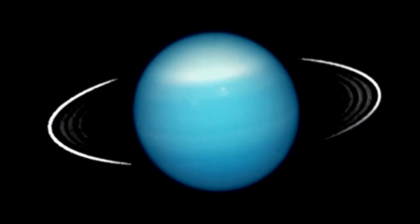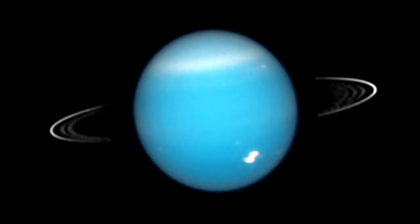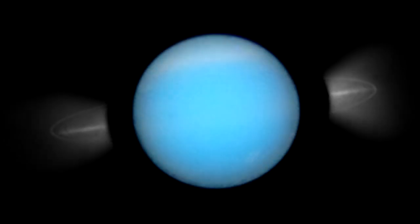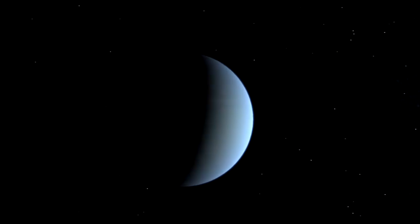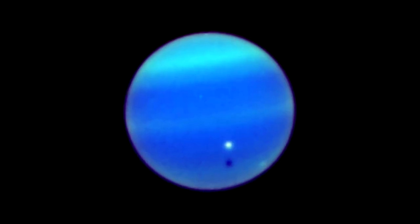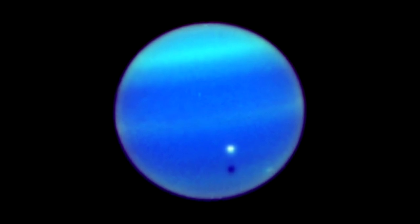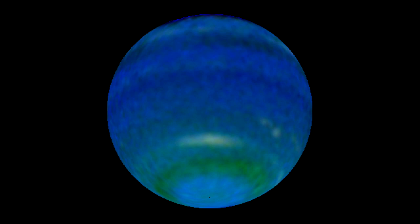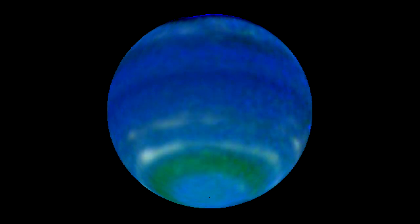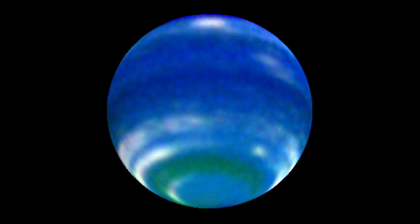Saturn isn't the only planet with a ring system — in fact, all of the giant planets have one. Hubble has produced one of the first images that revealed the angle of the tilt of Uranus' rings. Hubble scientists were, for the first time with visible light, able to detect clouds and wind speeds in the northern hemisphere of Uranus. And Hubble data from Neptune have shown the planet's powerful equatorial jet stream, immense storms and a dark spot in its northern hemisphere.